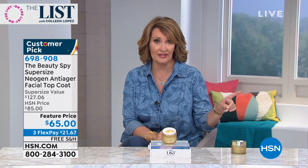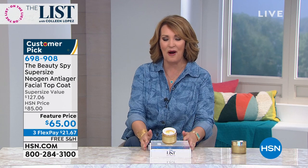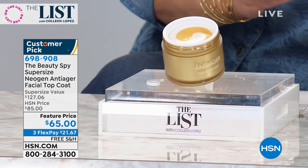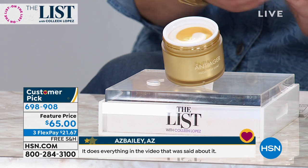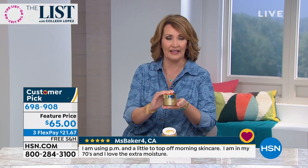Right now we're going to talk Beauty Spy. Neogen is one of the most famous names in the world of South Korean beauty today. And this is their famous anti-ager top coat. If you haven't tried it yet, I hope you will try it. I have fallen in love with this product. I get to try lots of great beauty products and wonderful beauty brands here at HSN - this is definitely at the top of my list.